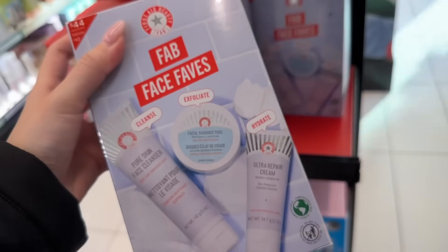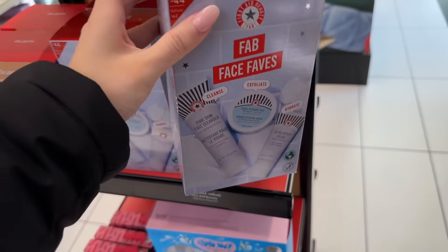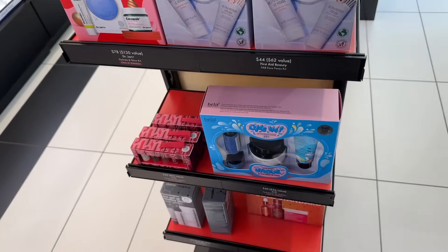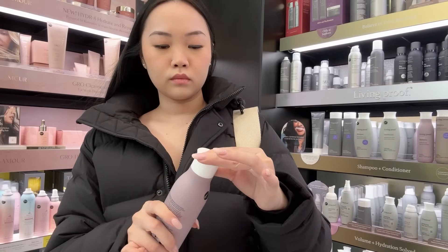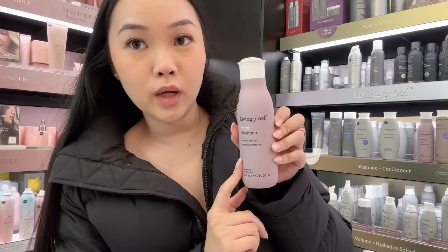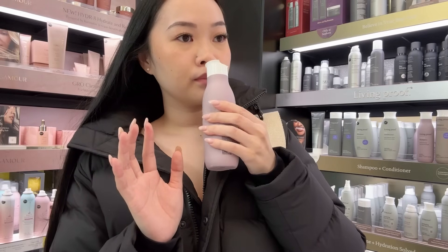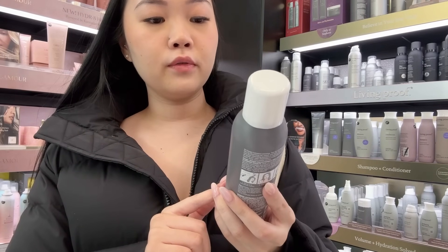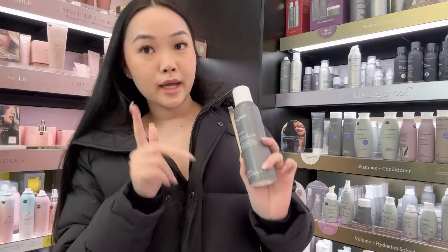This First Aid Beauty set is also so cute — their cleanser is my favorite. They have so many good ones right here; this blue one's really good. And this is my favorite dry shampoo, the Living Proof Perfect Hair Day dry shampoo. I'm wearing it right now in my hair — 10 out of 10, highly recommend.